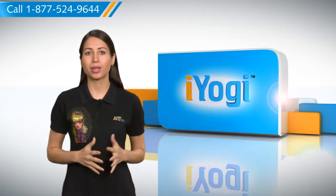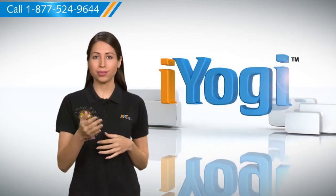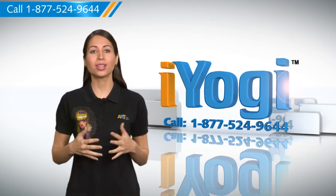See? How simple it was. Go ahead, have fun with your PC. At any point in time, if you face issues with your PC, just call iYogi.